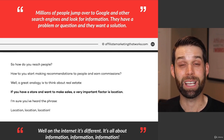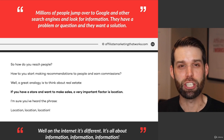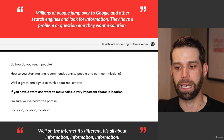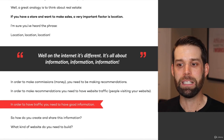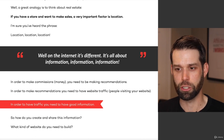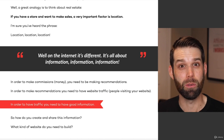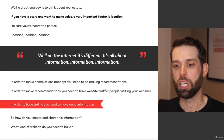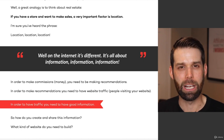A great analogy here is to think about real estate. If you have a store that makes sales, the location of that store is extremely important — location, location, location. On the internet, it's different. For people doing affiliate marketing, it's all about information, information, information. In order to make commissions, you need to make recommendations. To make recommendations, you need a website that has traffic — people visiting it. In order to have traffic, you need to have good information. Information leads to money in your pocket. So what kind of website do you need to build to achieve that goal?